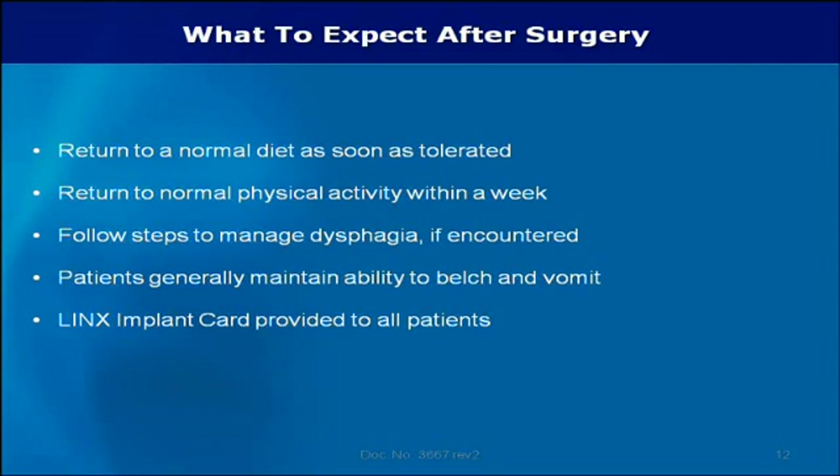In most cases, dysphagia can be managed by taking smaller bites and chewing food more thoroughly. Dysphagia generally peaks three to six weeks after surgery, is mild, and resolves on its own. An implant card is provided to all patients as notification to health care providers that the Lynx system has been implanted. In all cases, patients are directed to follow the instructions of their physician.